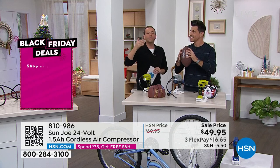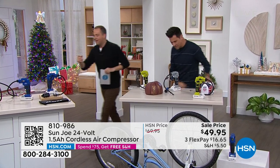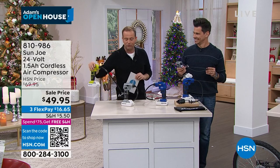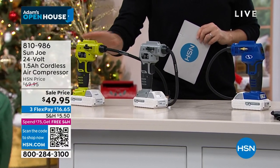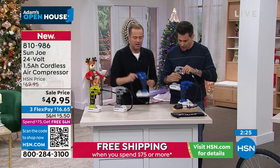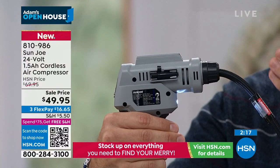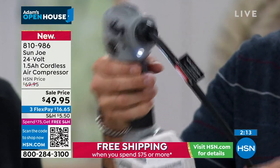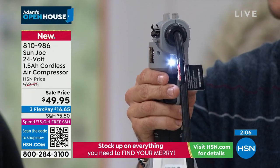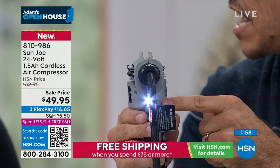Quick update: the blue is going to be the first to sell out. We have grey and the fabulous signature green available. Everything you need is built right in — all the adapters have a built-in place on the side so they don't get lost. On the front there's a white LED light, so if you get stranded on the side of the road with low or flat tires, you have the light for safety. This also has an automatic shut-off.